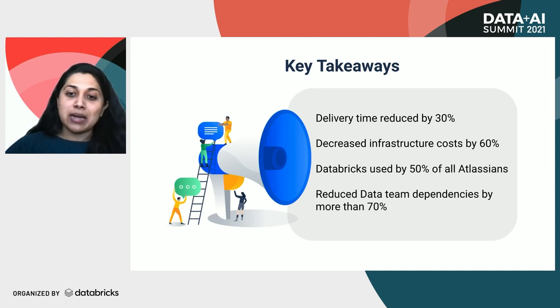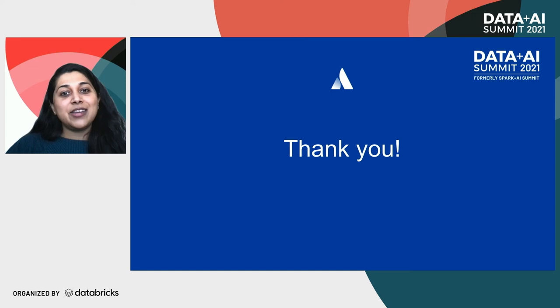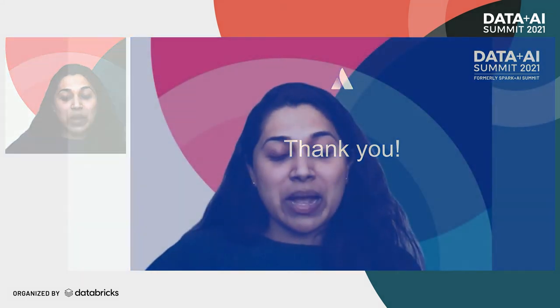We sincerely hope you had some takeaways from this talk — thank you so much for listening. Just a side note, we are hiring — visit Atlassian Careers, come join us. A huge thank you to all Atlassian folks who helped us with our content. As a reminder, your feedback is important to us, so if you have some time, please don't forget to rate and review the sessions. Thanks.